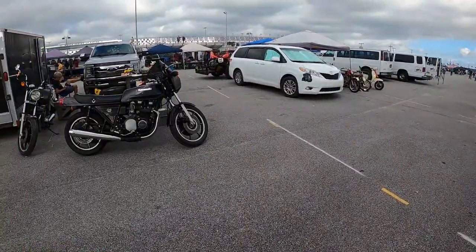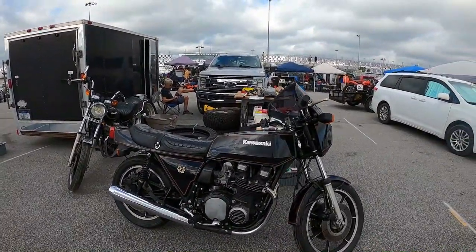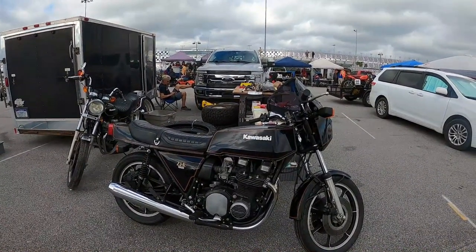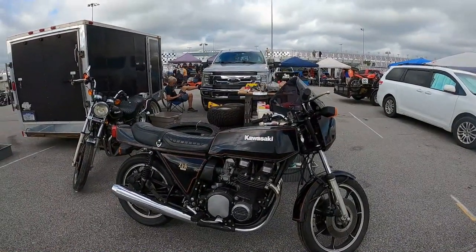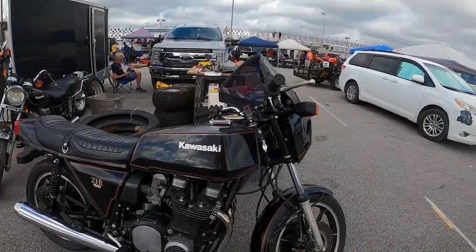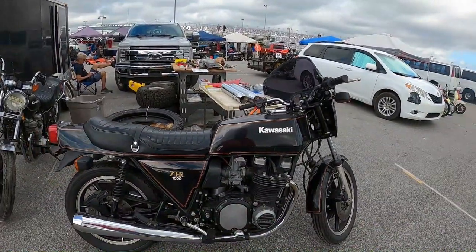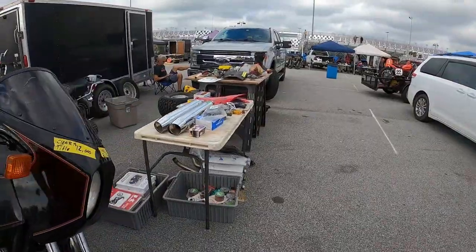Here you go — the Z1R. This is a rare bike. Last one I saw was a very nice one; the dealer bought it for ten grand about five years ago. This one's twelve thousand. Twenty-three thousand miles, needs a little clean up. Oh, it's a Kawasaki.